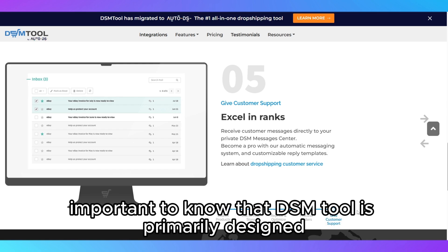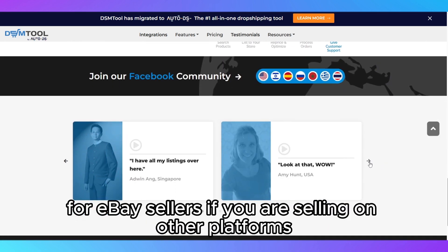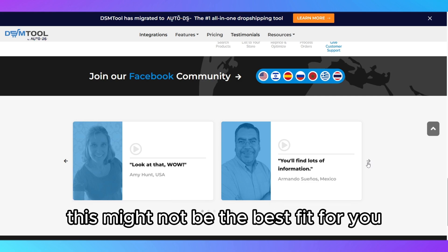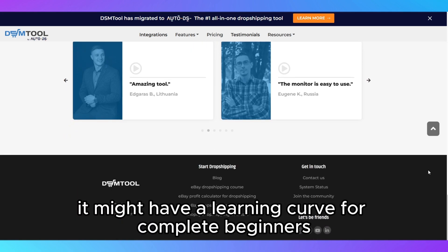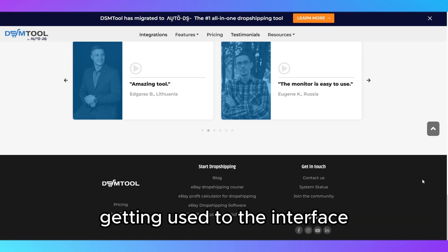However, it's important to know that DSM Tool is primarily designed for eBay sellers. If you are selling on other platforms like Amazon or Shopify, this might not be the best fit for you. Additionally, while the tool is packed with features, it might have a learning curve for complete beginners, so be prepared to spend some time getting used to the interface.